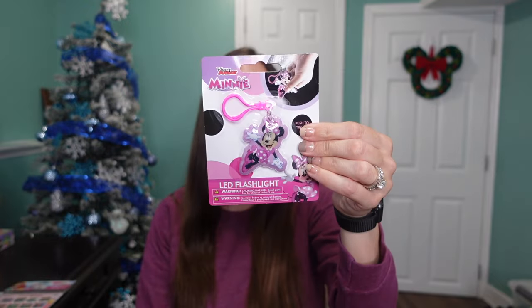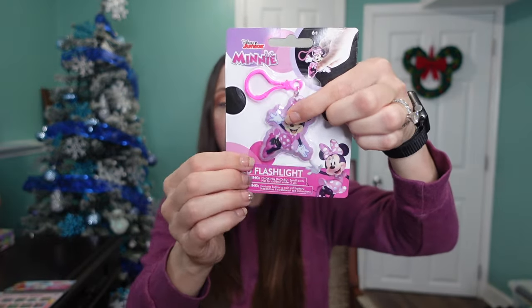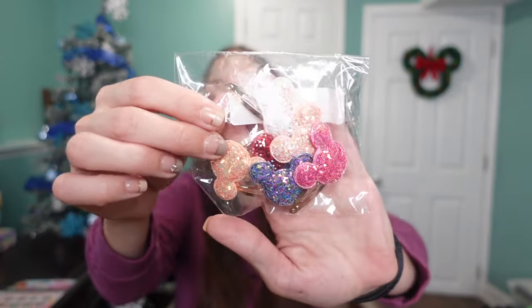The next thing I got my daughter is this little Minnie Mouse flashlight — it's also a keychain. It lights up right here. I'm going to put this on her backpack for traveling to Disney. I also think she and my two-year-old will have fun playing with flashlights together — spoiler alert, I got him one too! This was a dollar from the Target Dollar Spot, bought over the summer and saved for Christmas.